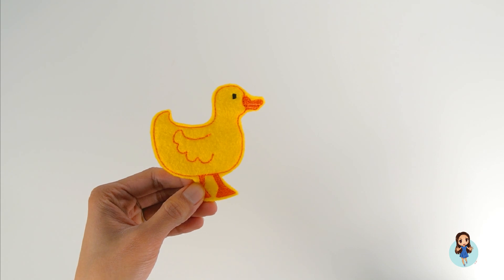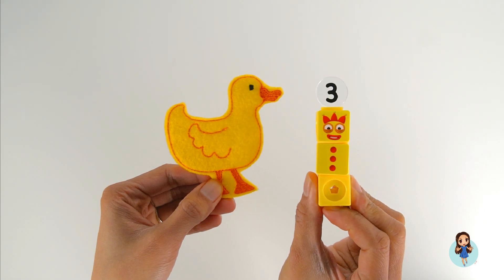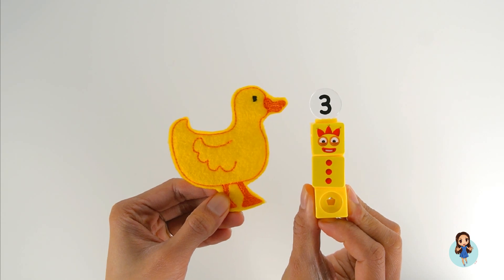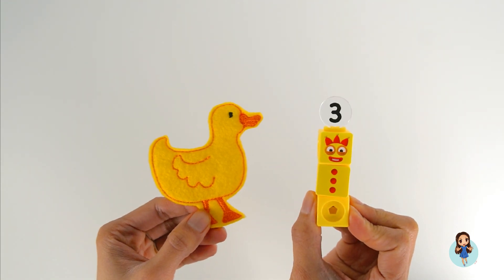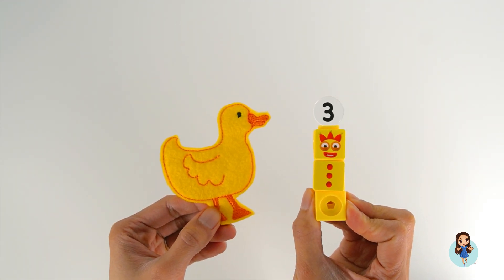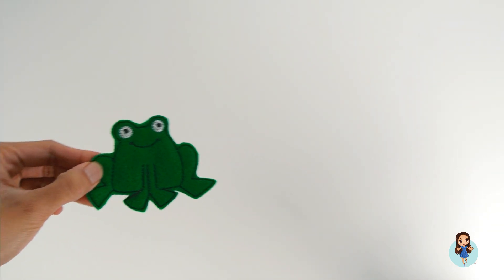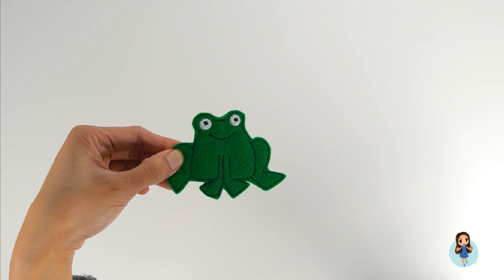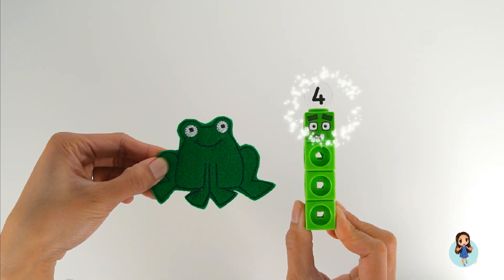I see Number Block Three looking at me. Dog and Number Block Three are both the color yellow. Green frog! Green frog, what do you see? I see Number Block. What number is this?